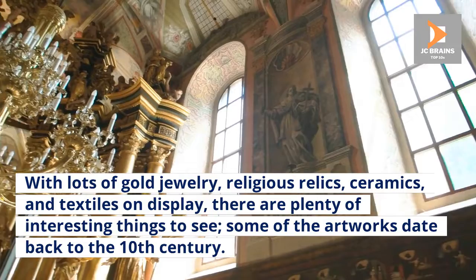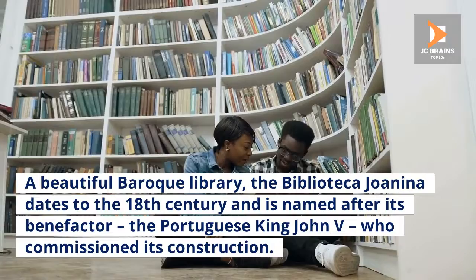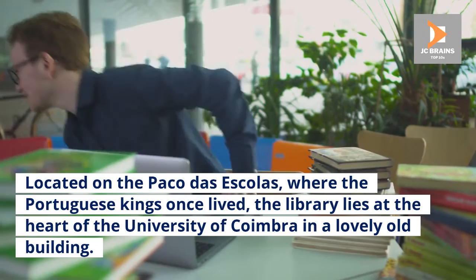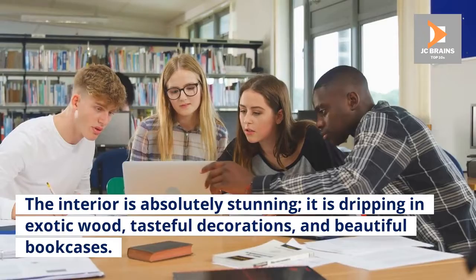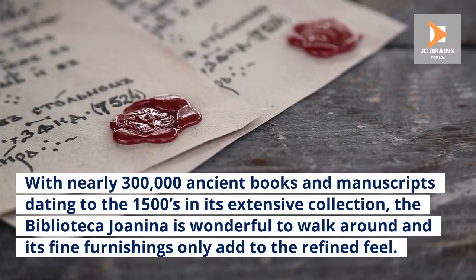Number 2: Biblioteca Joanina. A beautiful Baroque library, the Biblioteca Joanina dates to the 18th century and is named after its benefactor, the Portuguese king John V, who commissioned its construction. Located on the Paço das Escolas, where the Portuguese kings once lived, the library lies at the heart of the University of Coimbra in a lovely old building. The interior is absolutely stunning, dripping in exotic wood, tasteful decorations, and beautiful bookcases. With nearly 300,000 ancient books and manuscripts dating to the 1500s in its extensive collection, the Biblioteca Joanina is wonderful to walk around and its fine furnishings only add to the refined feel.